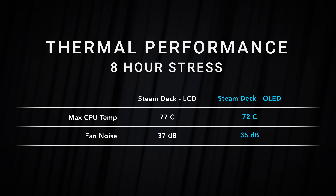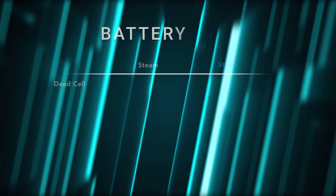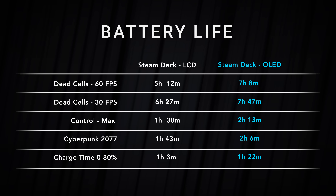In addition to the more energy efficient chip and OLED screen, we also have a 25% larger battery — gone from 40 watt hours to 50. Combining all three things, you just get better battery life. Valve claims a 30 to 50% bump; from my testing, really demanding games got a more modest improvement. The charging speeds are also a little bit faster this year.